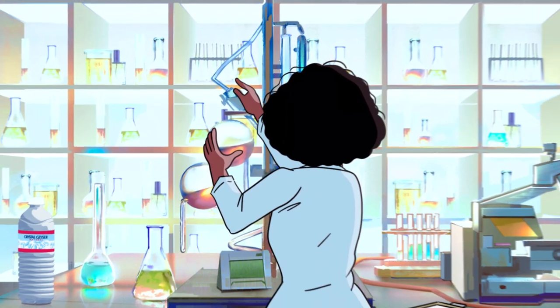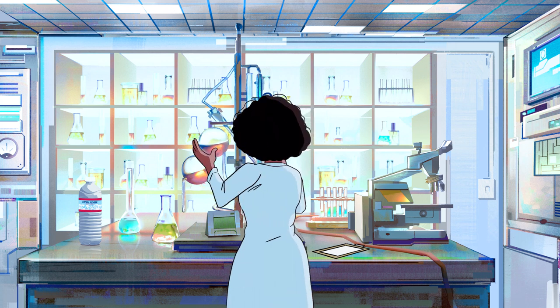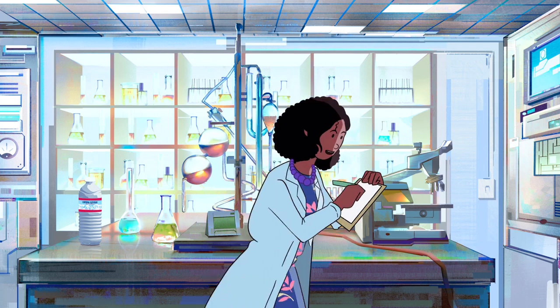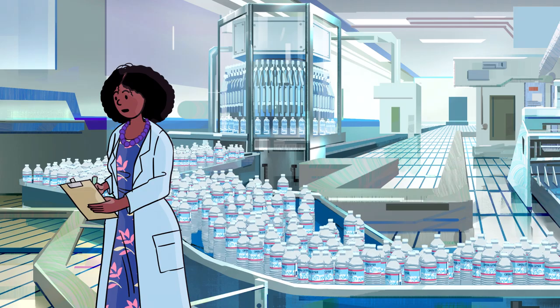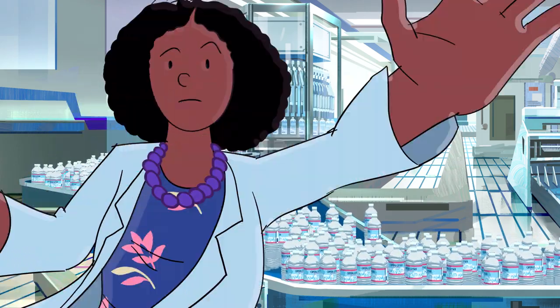One billion reasons why this incredibly complex — not that complex — process works. This is Kemi. She works with us here at our San Bernardino plant. Kemi is obsessed with the actual process of turning plastic into the eco-friendly bottles of Crystal Geyser Alpine Spring Water. Anyway, as we said, it's a very complex... it's actually really simple. Watch.